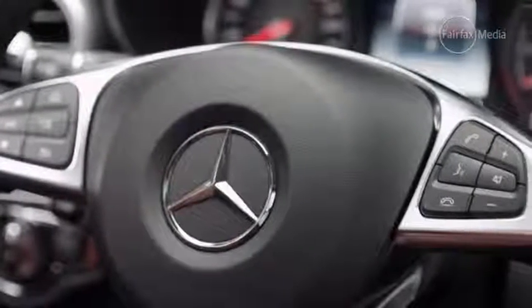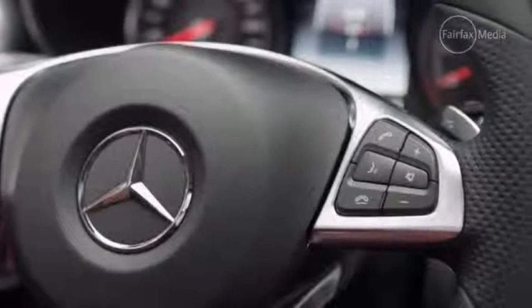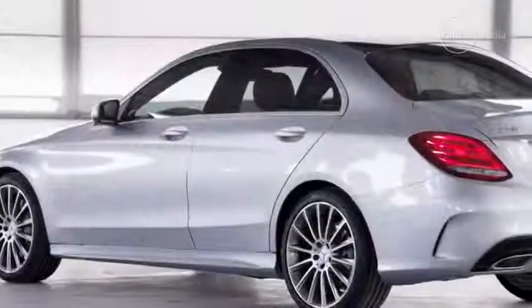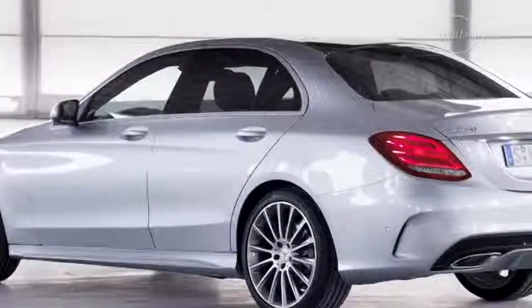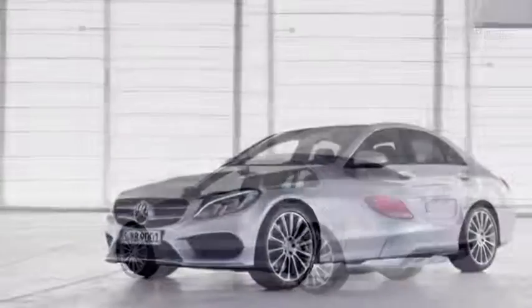Those updates, paired with notable improvements to refinement and efficiency, help make the upcoming C-Class the best one yet. Pricing is yet to be confirmed, but the C-Class range is expected to start at about $60,000 when it lands mid-year.